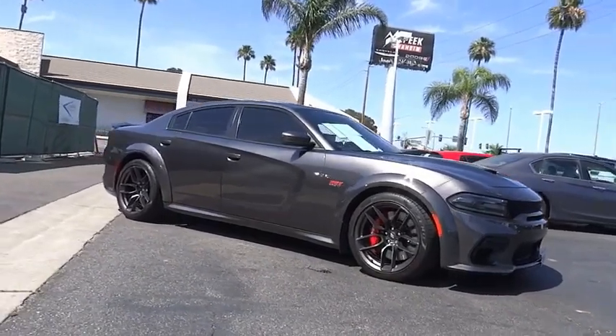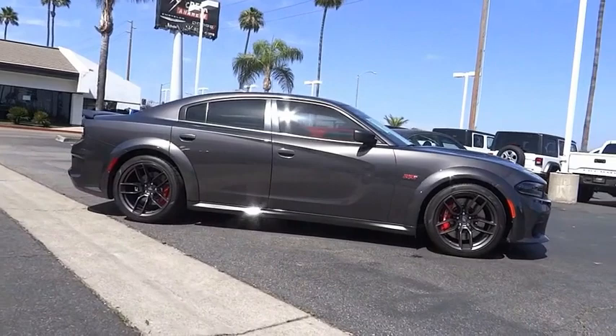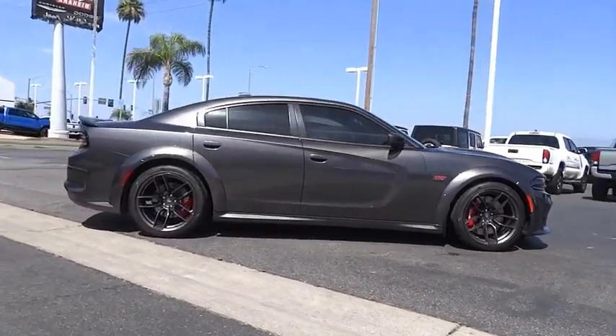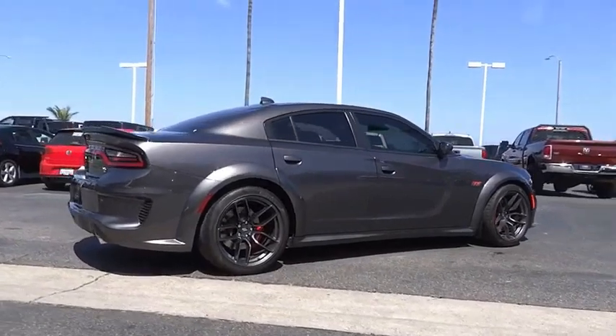Looking for the right vehicle? Check out the 2021 Charger. Inject some versatility, comfort and sophistication into your muscle. The Charger is a powerful sedan that excites at every turn.